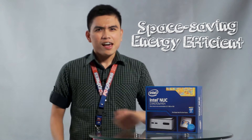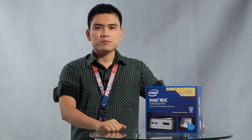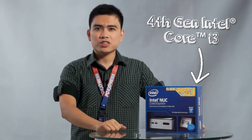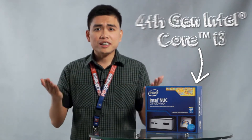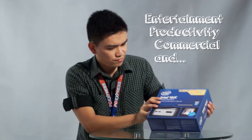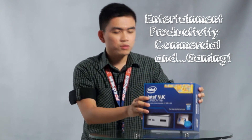The Intel NUC is a big advancement in space-saving and energy efficiency in computing technology. At first glance, you may doubt that something this small could be a full-fledged desktop — but it is! This particular Intel NUC model houses a 4th generation Intel Core i3 desktop processor, which is more than capable for your needs, whether it be for entertainment, productivity, commercial, or even gaming.